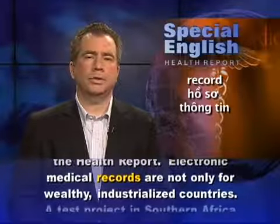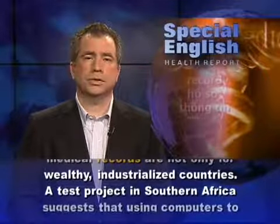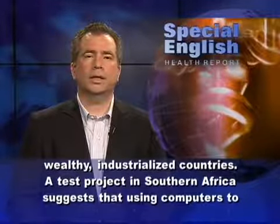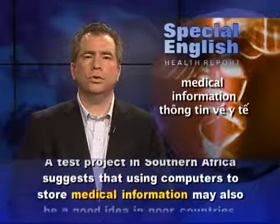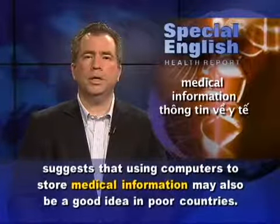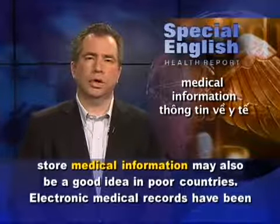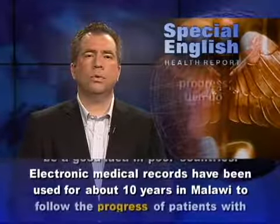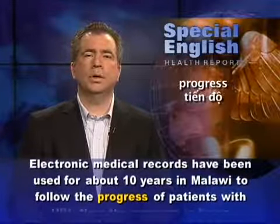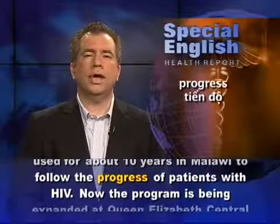Electronic medical records are not only for wealthy industrialized countries. A test project in southern Africa suggests that using computers to store medical information may also be a good idea in poor countries. Electronic medical records have been used for about 10 years in Malawi to follow the progress of patients with HIV.